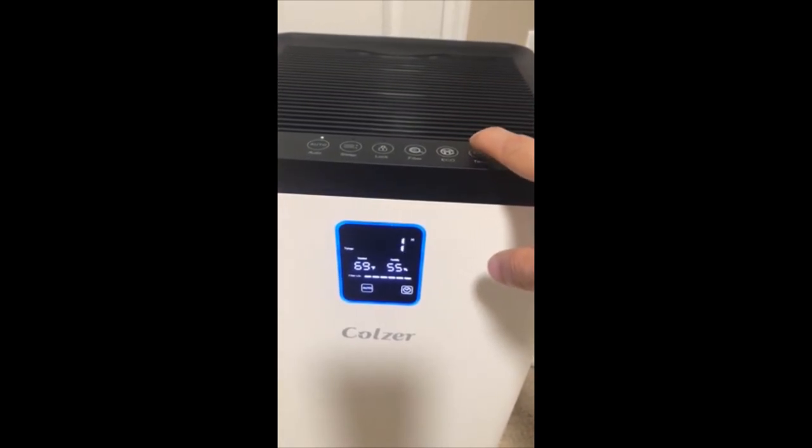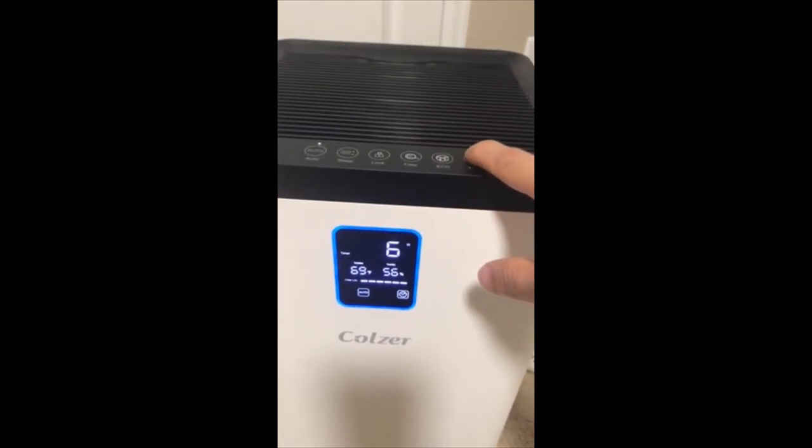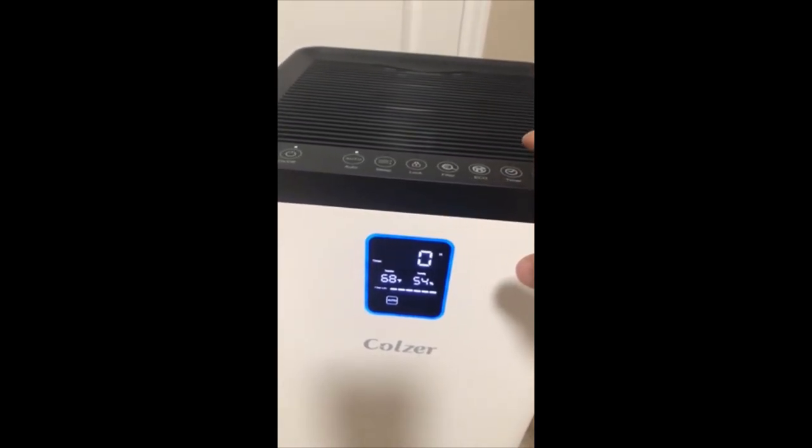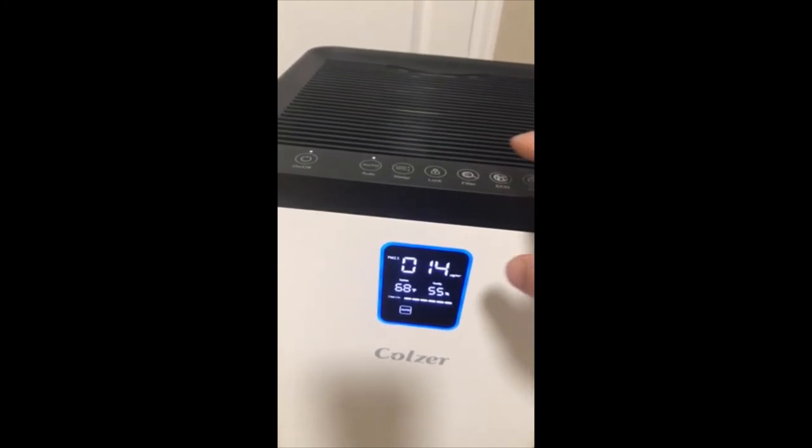There's a timer for when you want it to turn off by itself. It's pretty awesome. I don't use that feature personally, but it's a nice option.